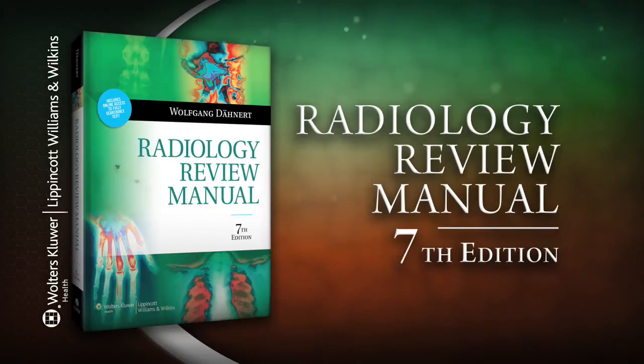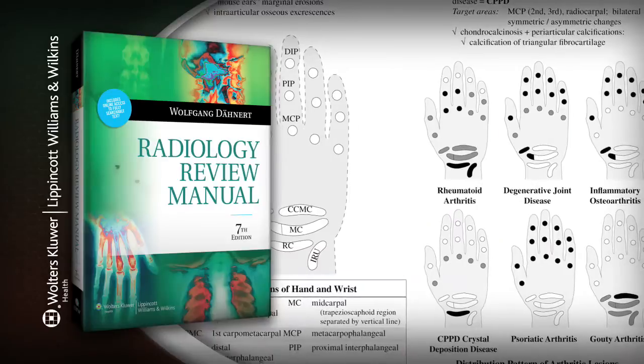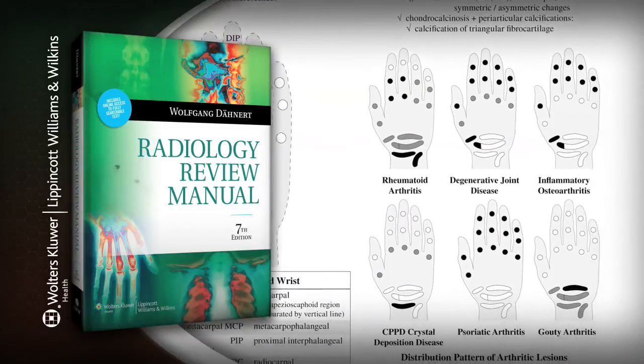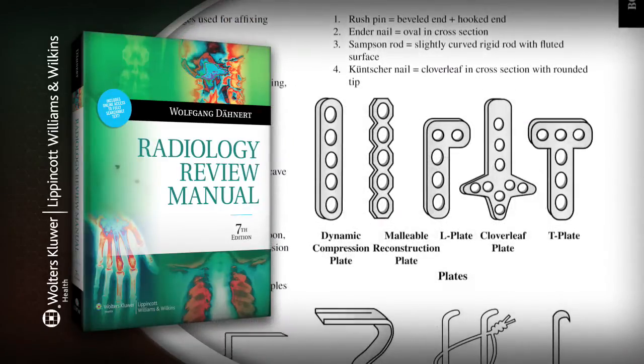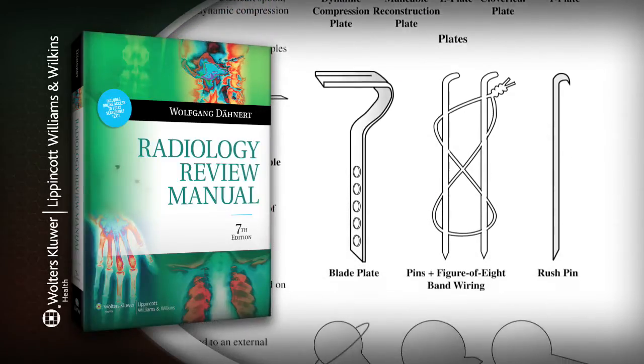Radiology Review Manual 7th Edition. Studying for the boards? Radiology Review Manual 7th Edition can help. The number one radiology board review is now in its thoroughly updated new 7th edition.